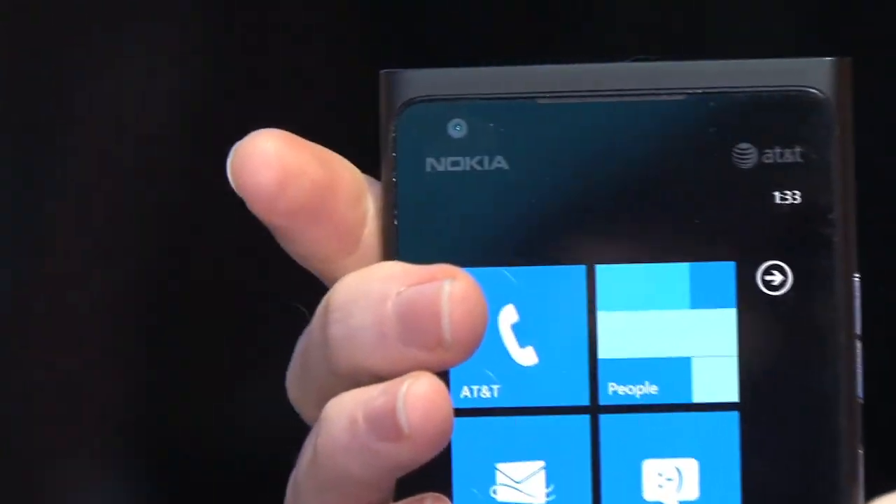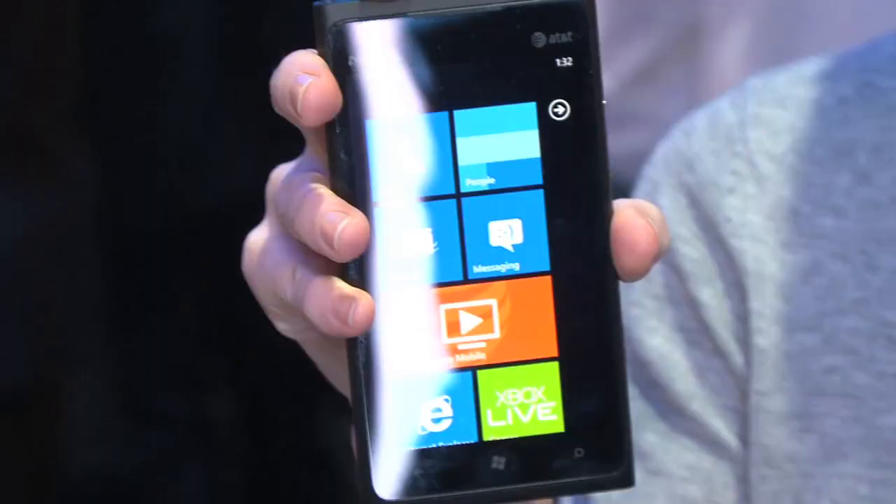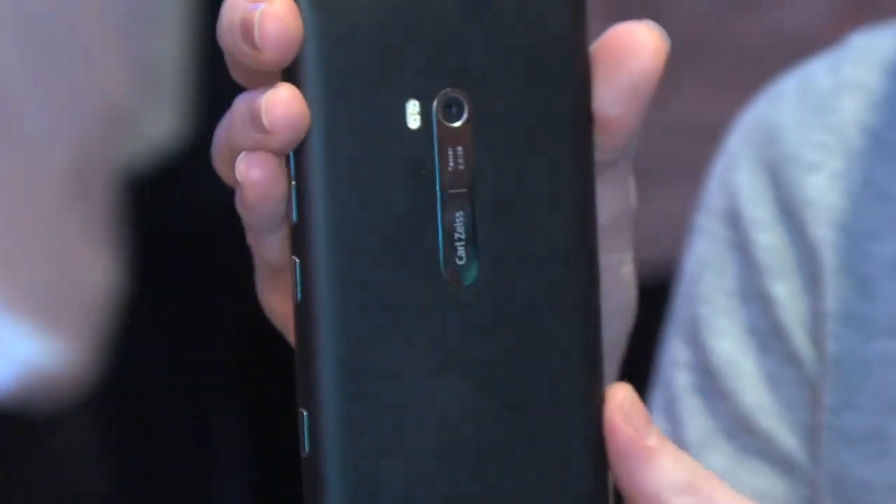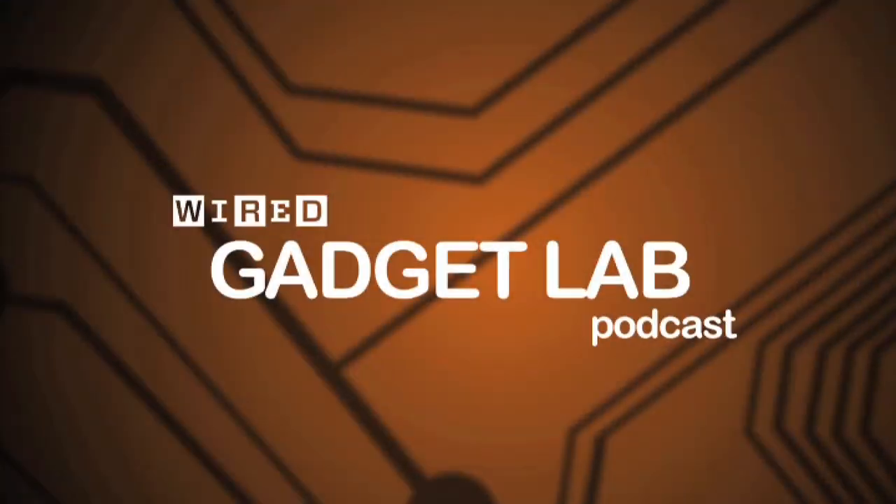On the front it's got a 1-megapixel camera. The Lumia 900 looks a lot like the Lumia 800 — it's got a similar form factor. On the side it's got a volume rocker, a power button, and a shutter button for the camera. The Lumia 900 runs Windows Phone Mango and it'll be out sometime in the next few months.